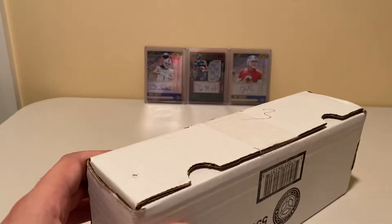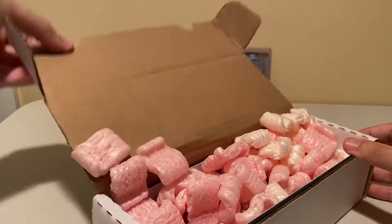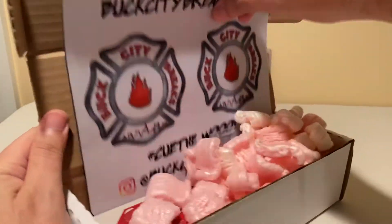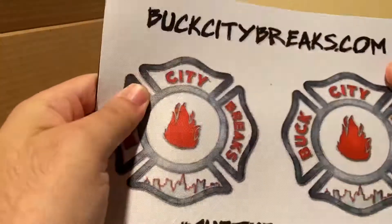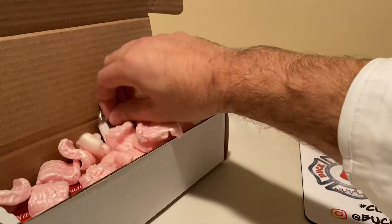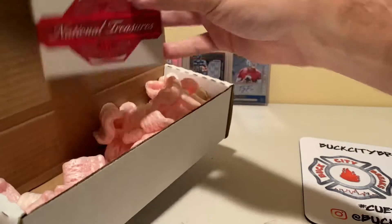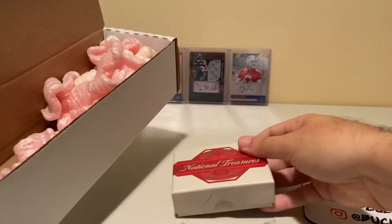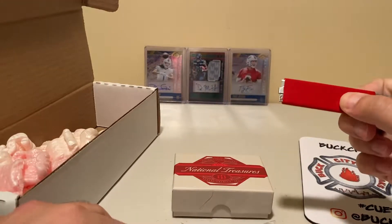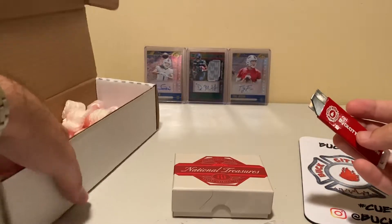Let's pop it open and see what they sent. Always nice to get a little Buck City Brakes mini brake mat, or mouse pad — whatever you prefer to call that. We got some baseball here, a National Treasures box which I believe has some contents, and a nice little Buck City Brakes razor.